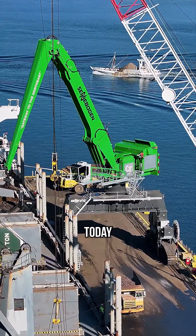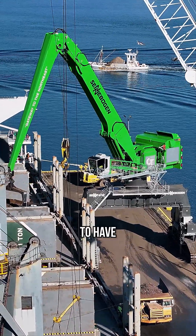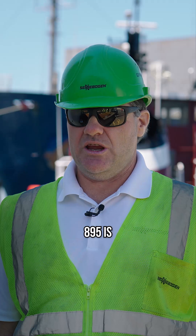We came here today to do a cycle time study to have an understanding of how efficient the Sennebogen 895 is.